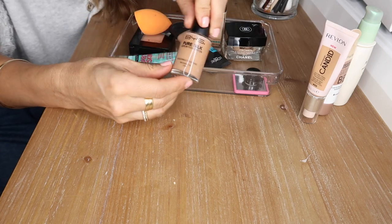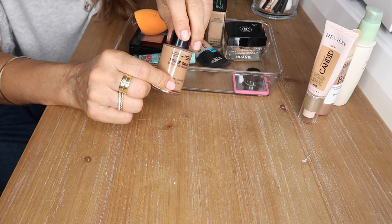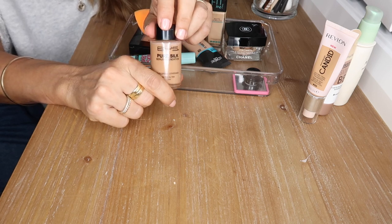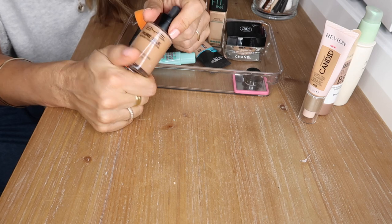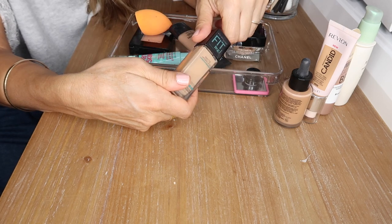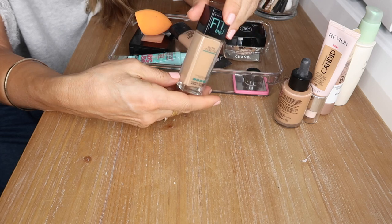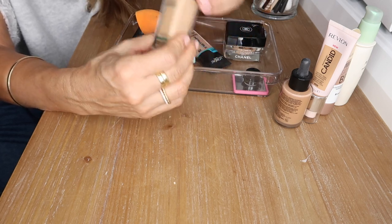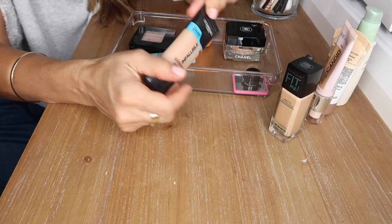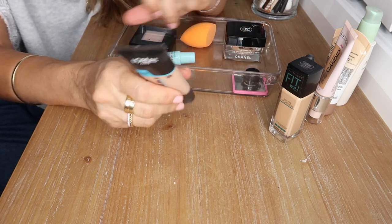This BYS Pure Silk Serum Foundation is so cheap — I think it cost me three dollars — and it's amazing. Buildable coverage, can be full coverage if you like, beautiful satin finish, with a dropper applicator. This Maybelline Fit Me Matte and Poreless is just beautiful — not too matte, great coverage. This is the L'Oreal Infallible Pro Glow — another fantastic foundation that contains SPF, which I really prefer.